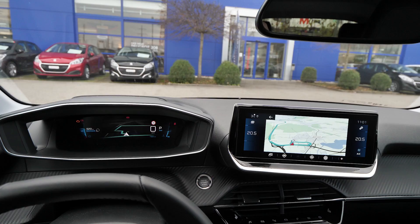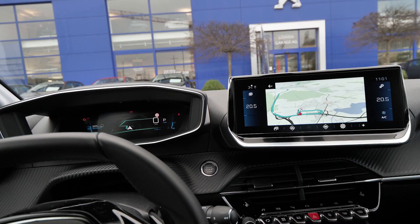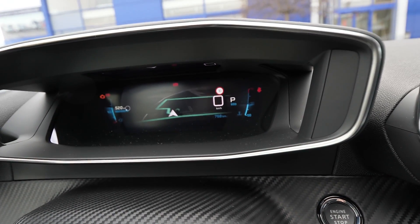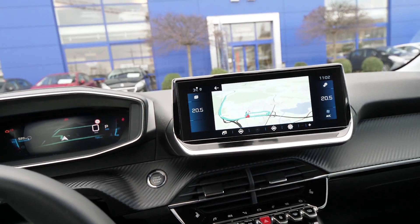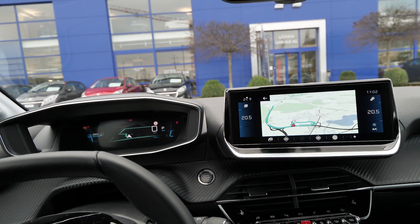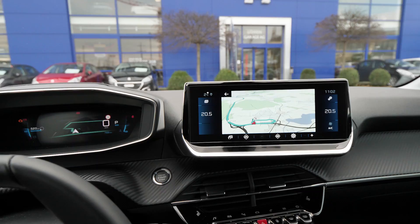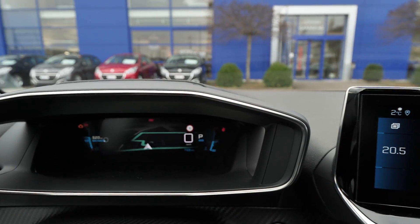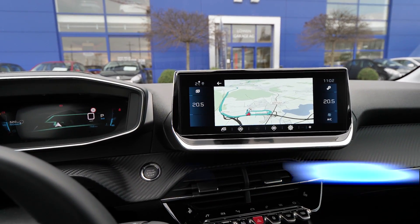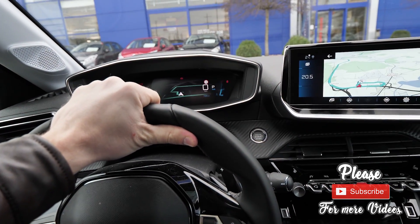I have to tell you, this is the best navigation system, the best multimedia system, the best cockpit that I've seen in the small car class until now. And it's by far the most beautiful, the most futuristic, new-age design that I've seen in a car in 2019. I have to tell you guys, the new Peugeot 208 is fantastic. I totally recommend it — it's my favorite car in this class.